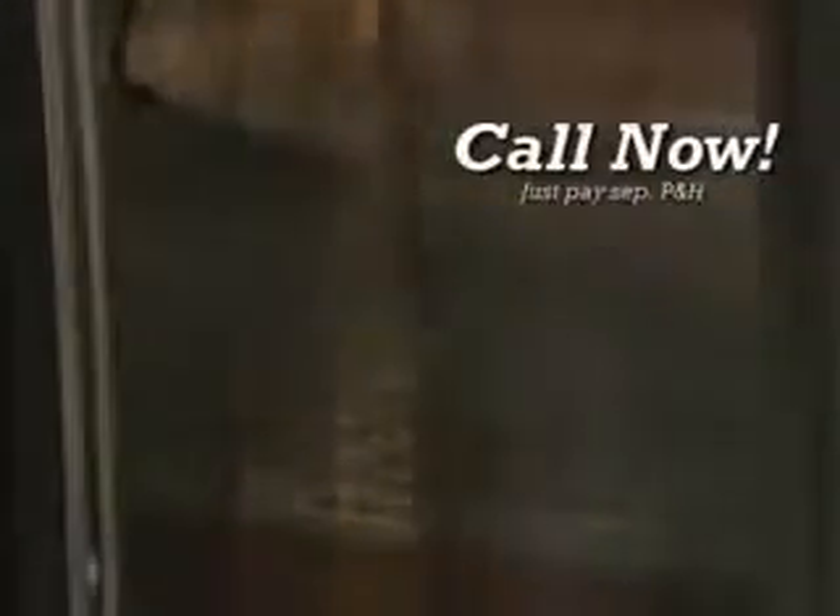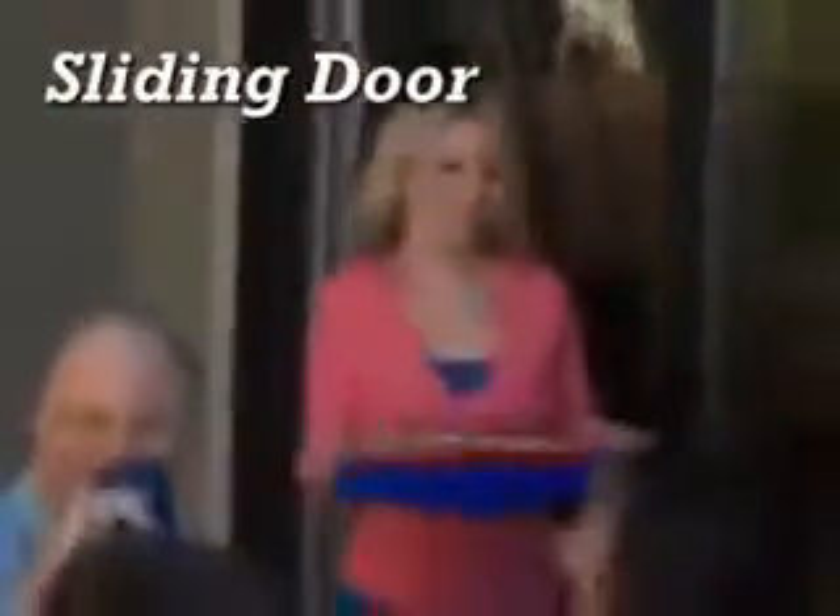But wait — call right now and we'll double the offer. Just pay separate processing and handling. Use one for your sliding door and one for your back door, one for your home and the other for your RV. That's right, you get two Magic Mesh curtains for just $19.95.